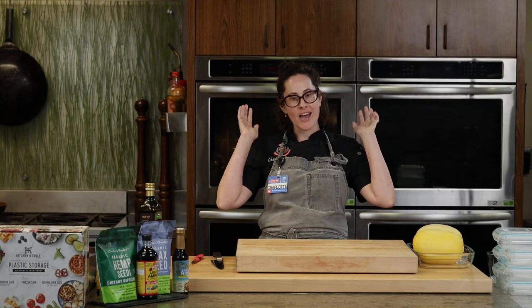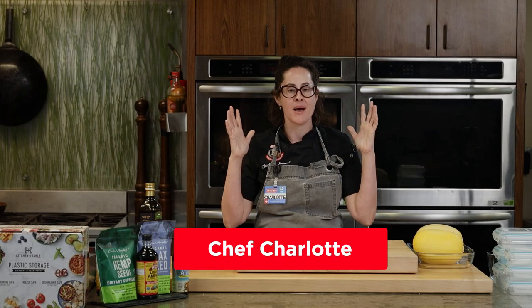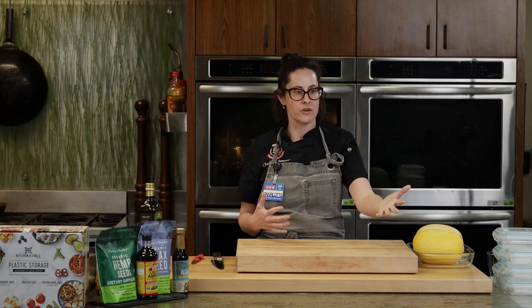Greetings, everyone, and welcome to the first Cooking Connection cooking class of 2021. I am so glad that everybody has decided to join us today. Very excited. Today we are going to do a class all about meal prep, which is really, really fun with some great recipes. Joining me today is the wonderful Chef Scott Tompkins as one of our moderators.